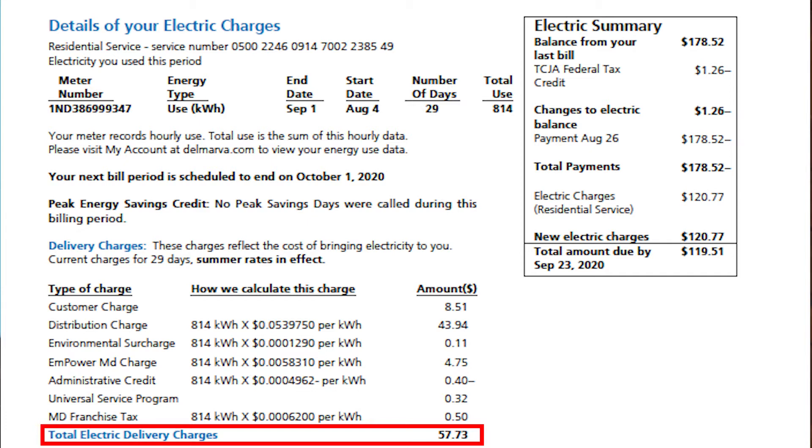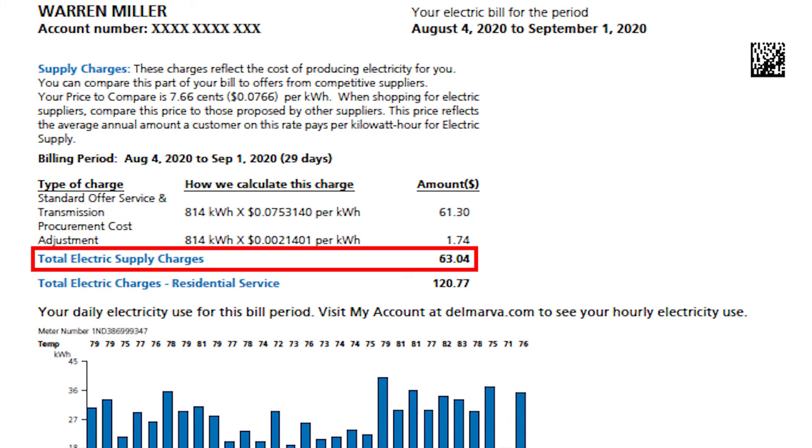The poles, the transformer, all of the infrastructure that they need to get the electricity to you. And then there are the supply charges — that's the actual cost of electricity. So when you're shopping around and looking to use a third-party supplier for your electric costs, you really need to compare the supply or generation cost of the electricity because that's the true cost.